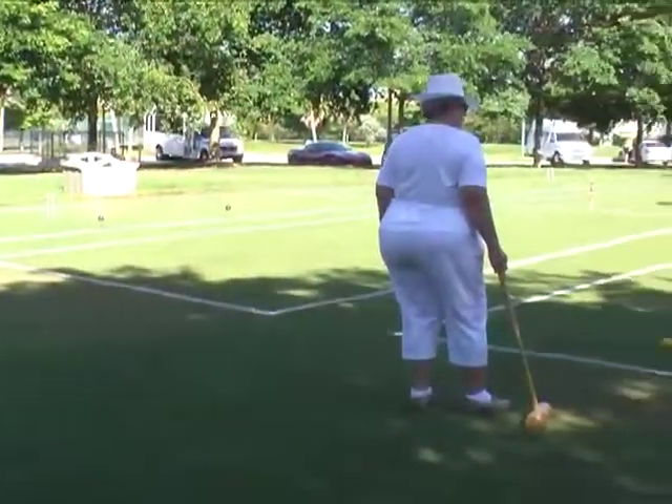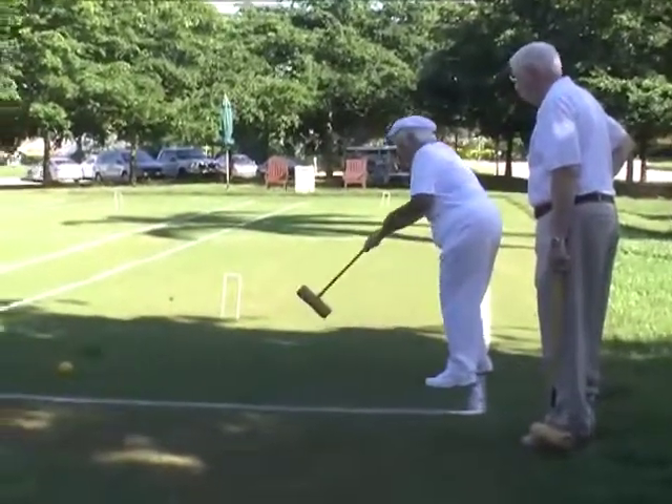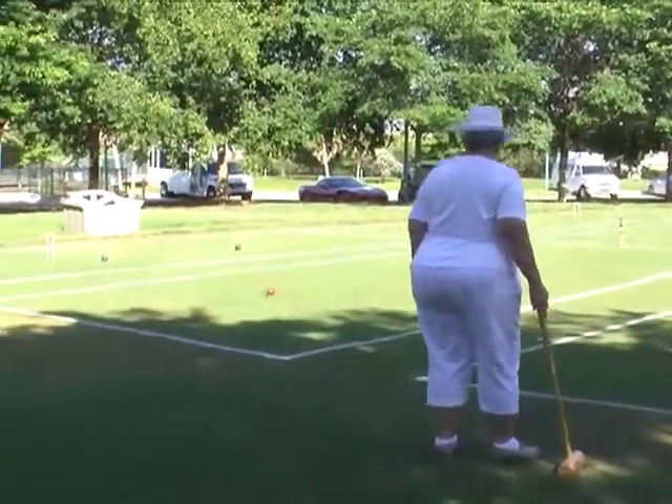Here at Shell Point, we have so many beautiful green spaces that it's only natural to enjoy an outdoor activity in January. One of those spaces is the bocce court at the Woodlands, which will host a new game beginning next week — it's called Golf Croquet. We asked Leslie Brand to give us a beginner's class in golf croquet.